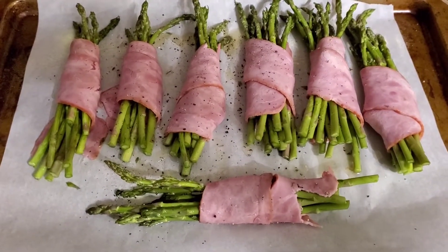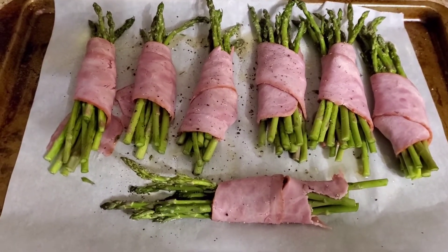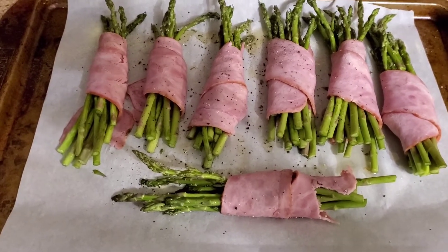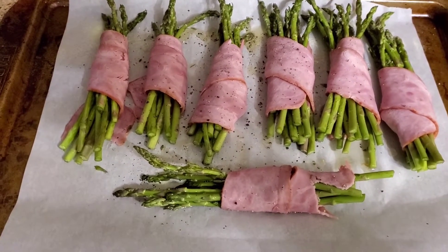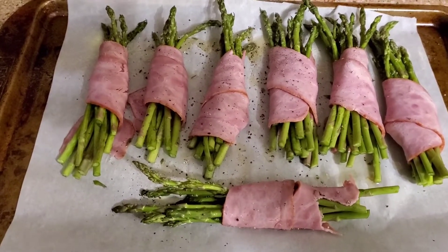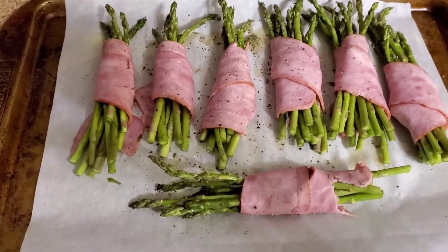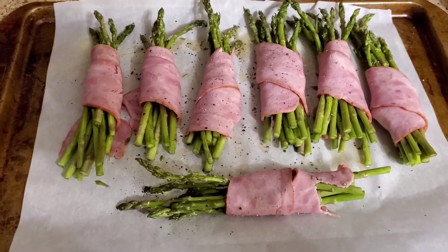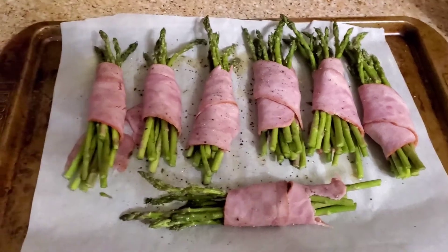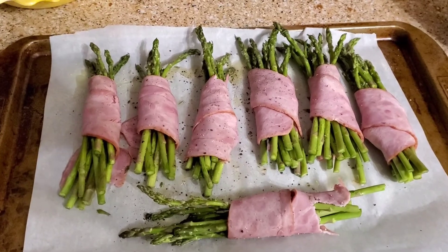Now you're looking at the asparagus I received in my Imperfect box. I've lined a baking sheet with parchment paper, sprinkled on some avocado oil, and wrapped the asparagus inside bacon that I received from my Imperfect box two weeks ago. I added a little more avocado oil on top with a little pepper — it doesn't need any salt because the bacon has enough of that. The oven is ready, so in it goes.